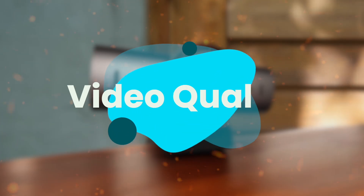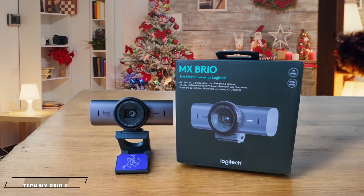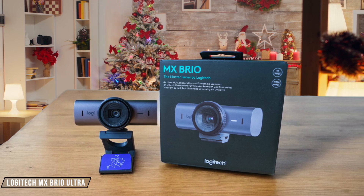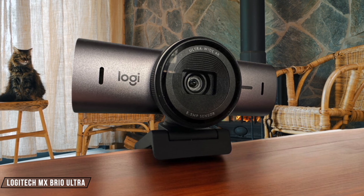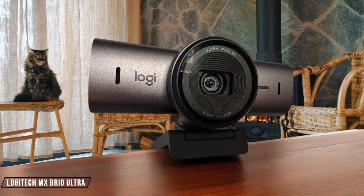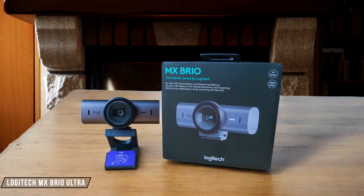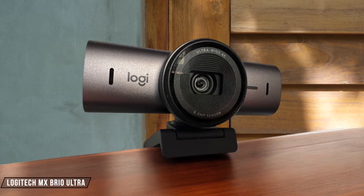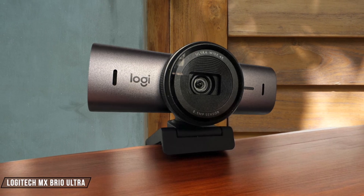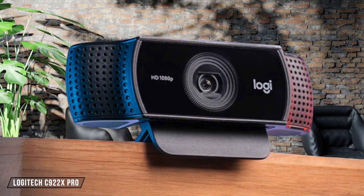Let's dive in. First, we are going to compare them on the video quality category, which has a multiplier of 2. Starting with the Logitech MX Brio Ultra, this webcam delivers stunning 4K video at 30 frames per second, making it a top choice for those who need high resolution. However, I noticed some banding issues under LED lighting, which can be a drawback for professional setups. It scores a solid 8 out of 10 for its impressive detail and color accuracy, but the LED banding issue holds it back from perfection.